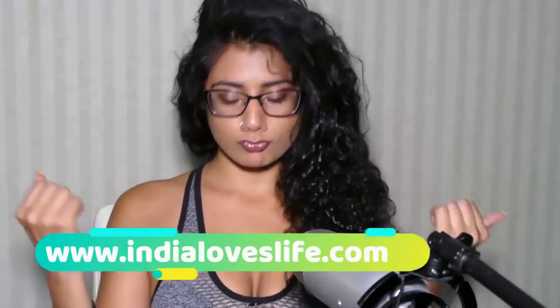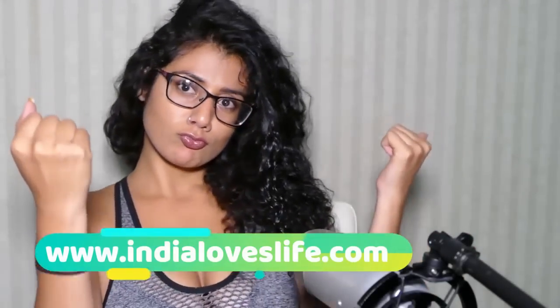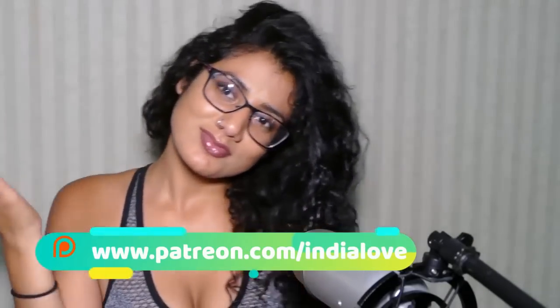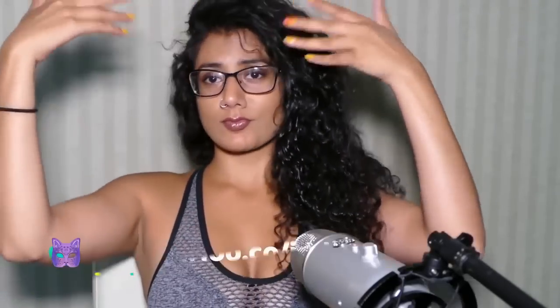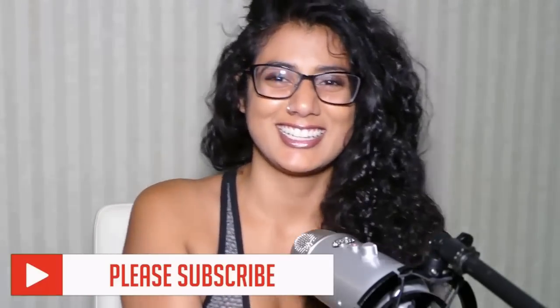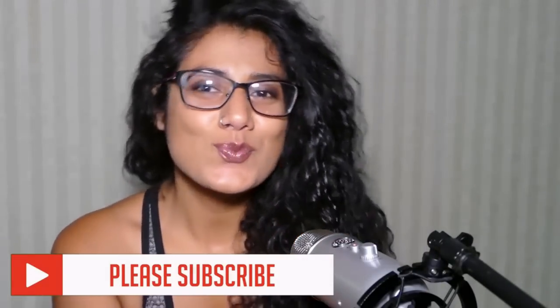Hi guys, this is India Love. Thanks for coming to my channel. Don't forget to check out my website, indialoveslifes.com, my Patreon and my Influe. And don't forget to subscribe.